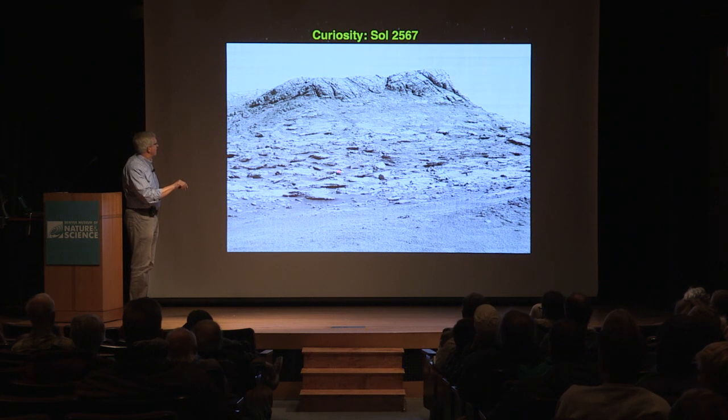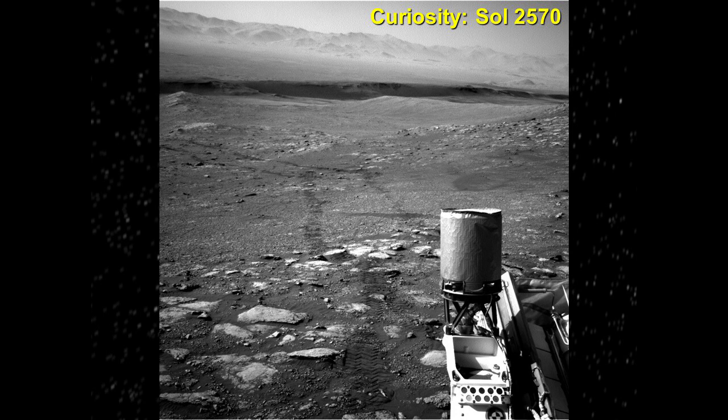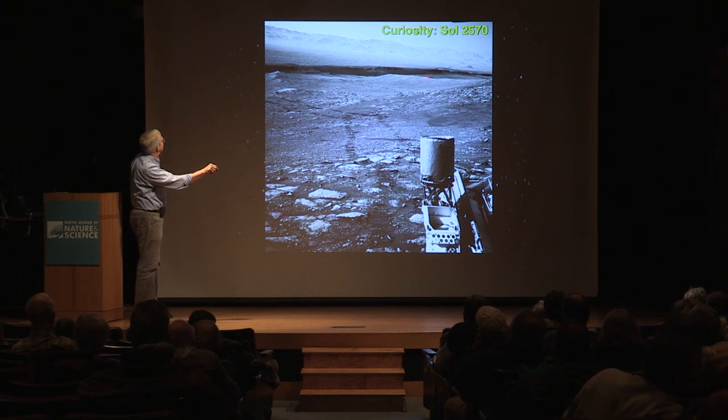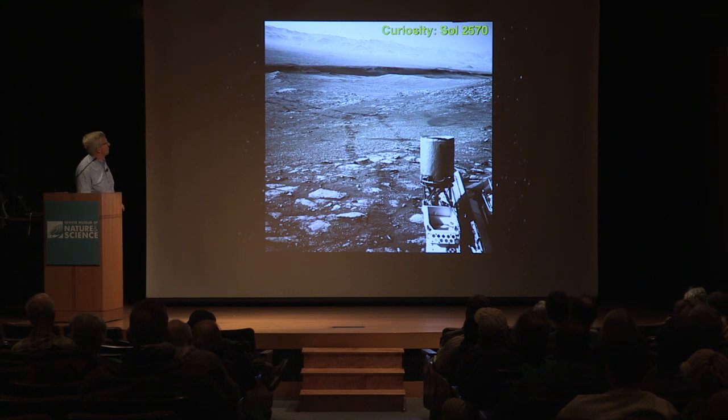They're probably going to try getting at least partway up Central Butte — certainly not climbing the steep slope, but they'll have access to things on the lower flanks. This image was taken yesterday, looking back at the tracks left behind. There's Vera Rubin Ridge, which they studied for such a long time. You can tell they're now climbing — getting a much better view across the floor of the crater. And by the way, this is the rim of the crater, a couple of tens of kilometers off in the distance.